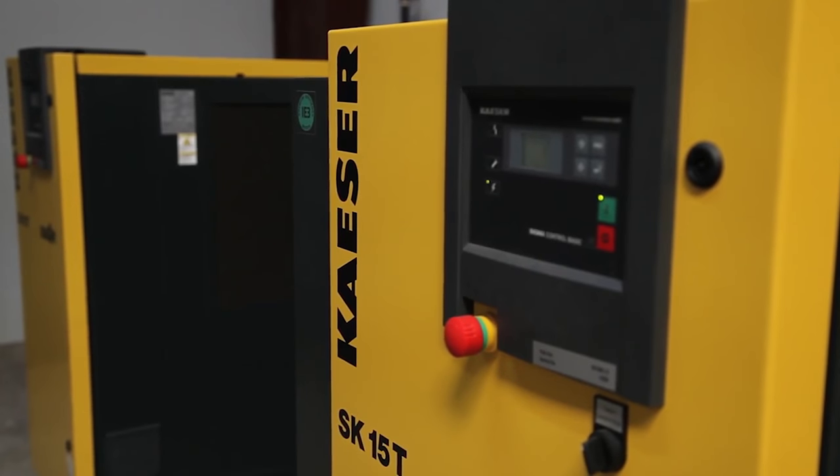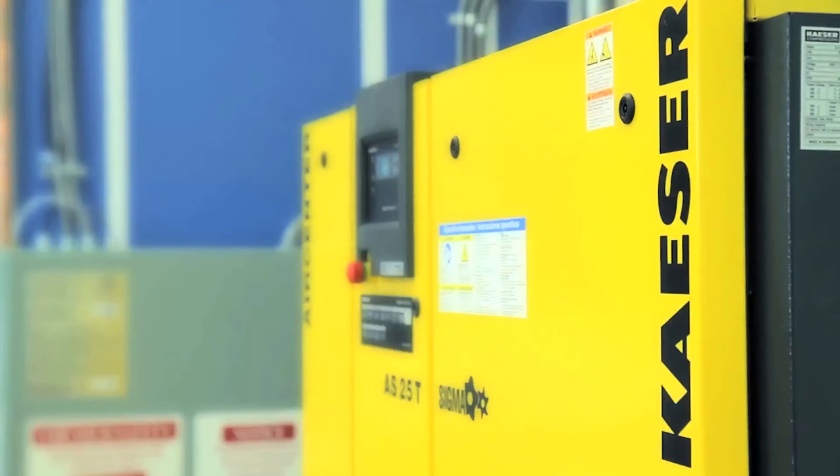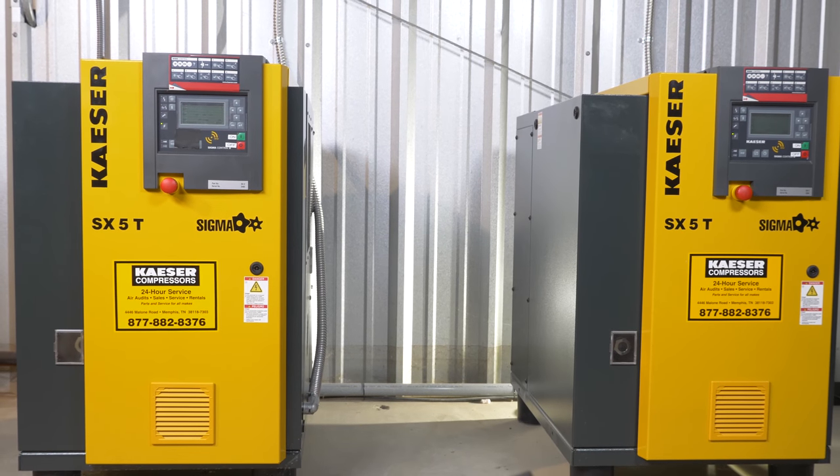If all of those benefits were not enough to make the Kaeser compressor a cool tool, they run extremely quiet. In fact, we've shot this entire episode while our units are running. At the end of the day, we need a quiet set to make training and SOP videos for the industry. If we had to stop every time the compressor cycled, we'd never get anything done around here.